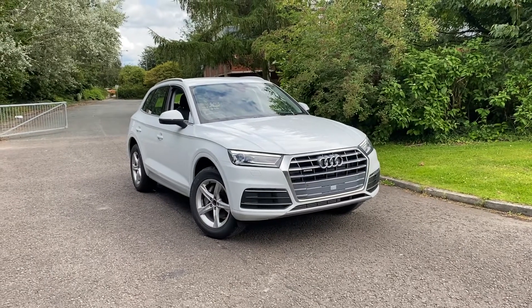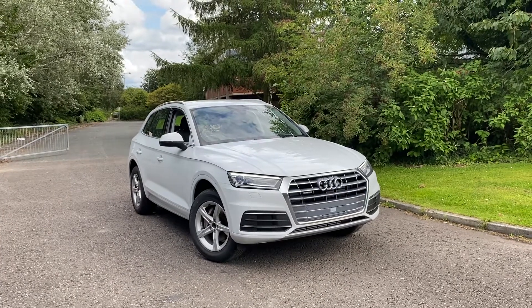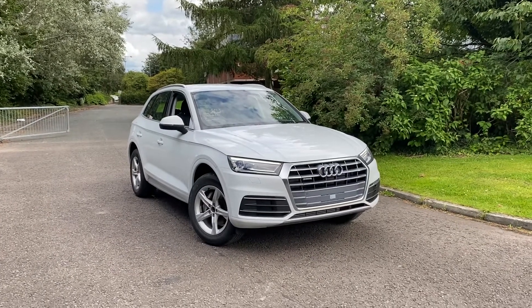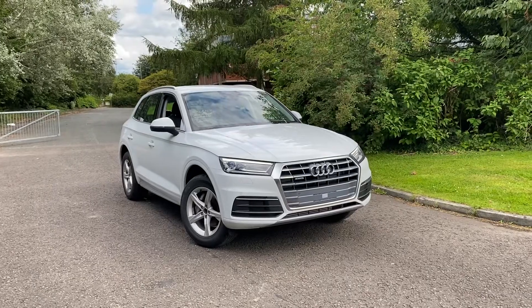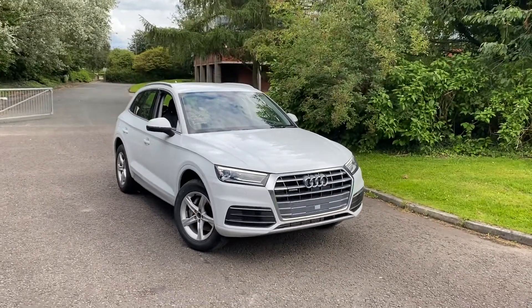Hi there, welcome to Preston Audi. Today I'm going to be taking you around this brand new Audi Q5 Sport, finished in glassy white metallic paint. This car comes with the LED interior lighting package.